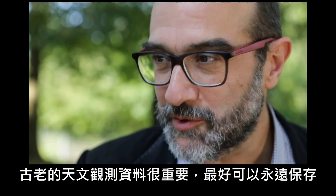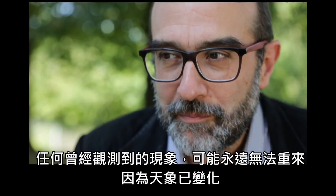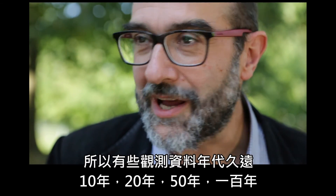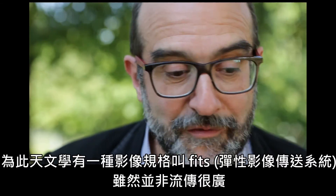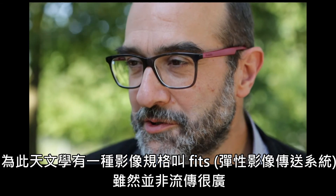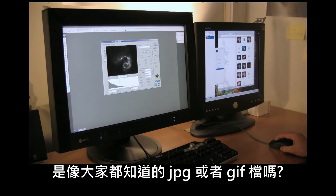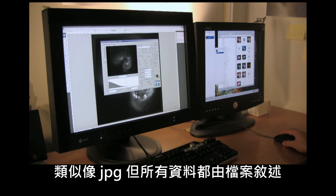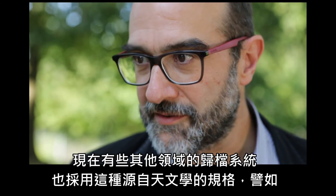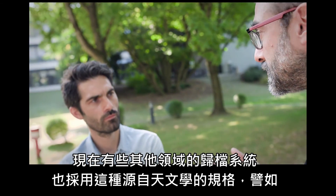We value old observations a lot — we want to keep them forever. Because if you do an observation, it will never be redone, because the sky is changing. So we have observations that are really old: 10, 20, 50, 100 years. We have an image format called FITS. It's not of very widespread use, but it's extremely standard — everybody uses it. So there's something like JPEG that most people know? It's like JPEG, but everything is described in the file. So if you just get the file, you know how you have to read it. And now some archiving for fields other than astronomy use it too.